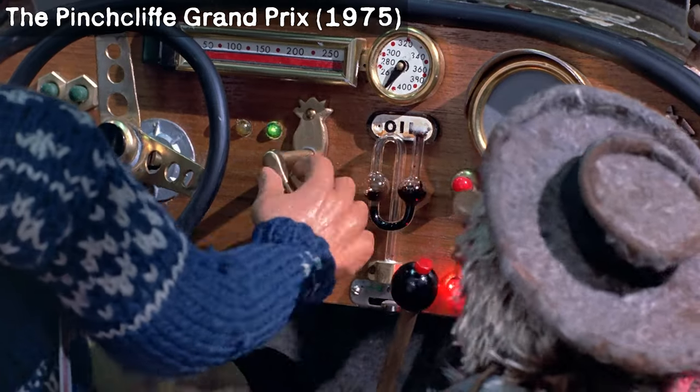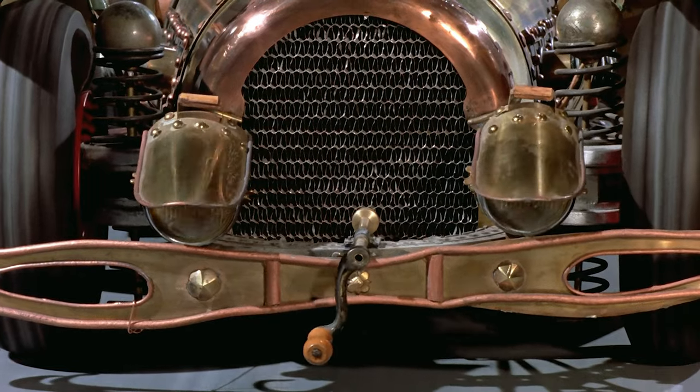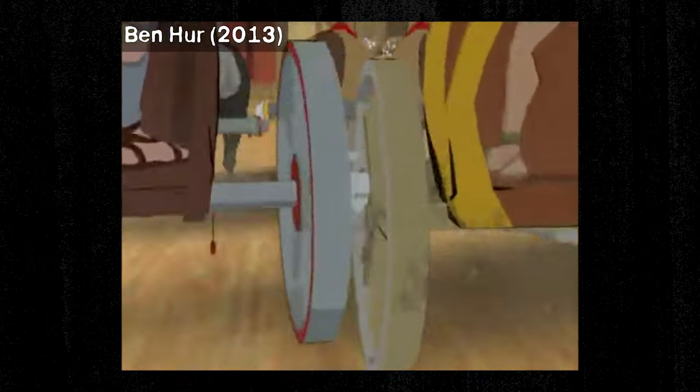What about animation? When a race is animated, the medium allows for extreme exaggeration that pushes every action beyond the constraints of reality. In fact, if you don't exaggerate, your race scene becomes stiff and unappealing, which is why this animated version of Ben-Hur doesn't work.